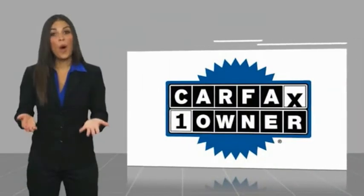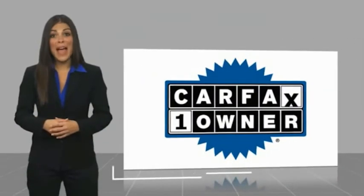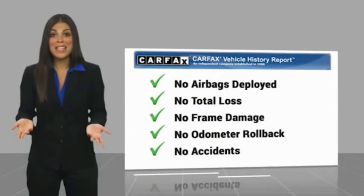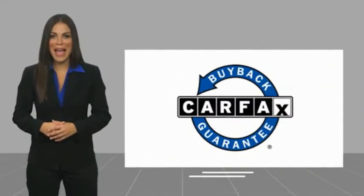This is a one owner vehicle with a Carfax vehicle history report. Be sure to find a complimentary copy of this report online or contact the dealership. This vehicle qualifies for the Carfax buyback guarantee. See you next time.